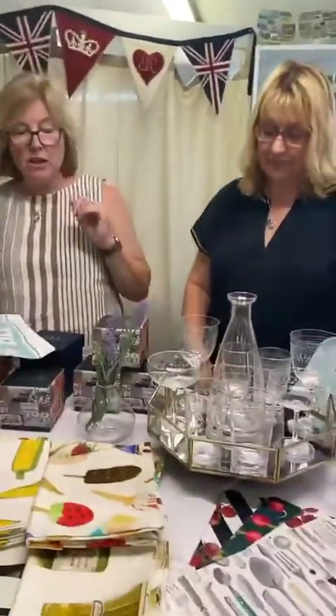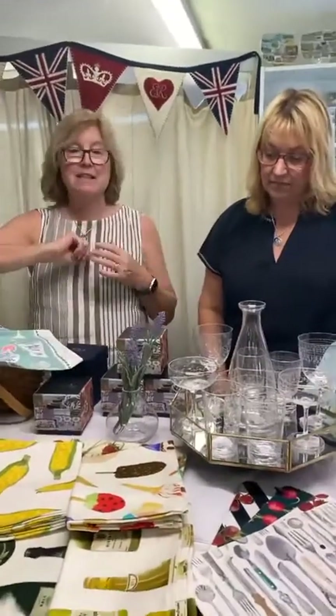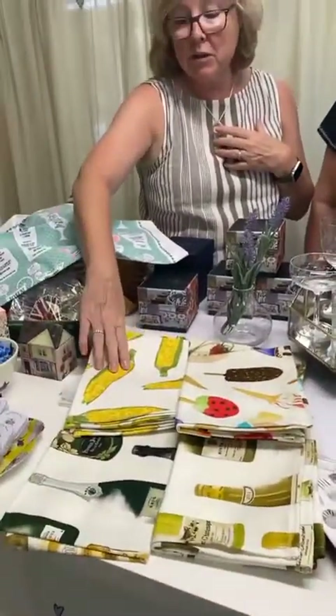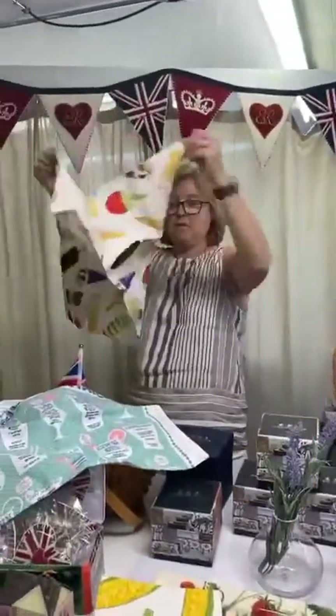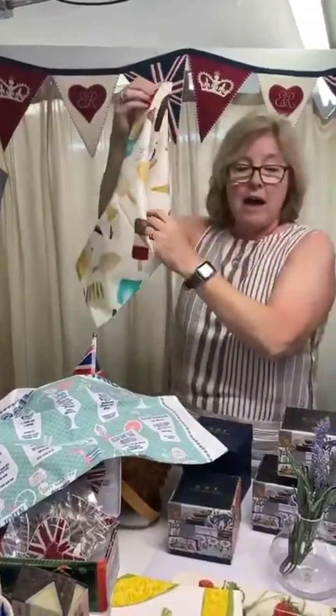We've also got some new tea towels by our favourite tea towel brand, Corin Alexander - thank you Corin for getting them to us so quickly, she's amazing. We've added to the range: we've got sweet corn adding to the vegetable range, and we've got this lovely ice cream and lollipop tea towel for the summer - fantastic!